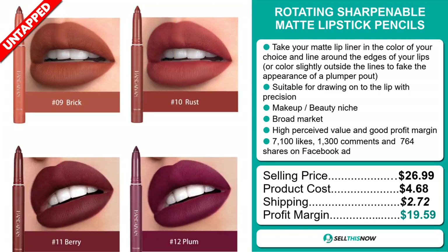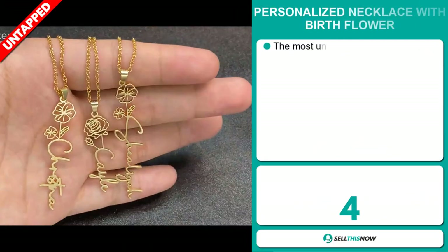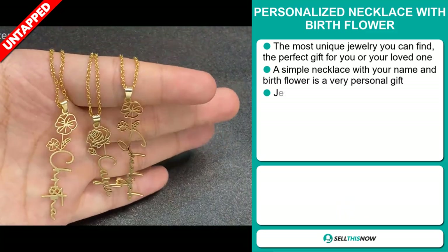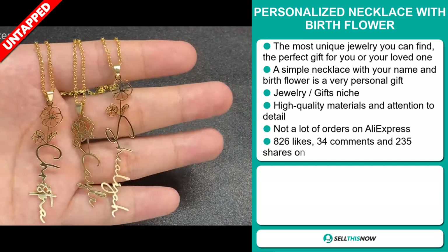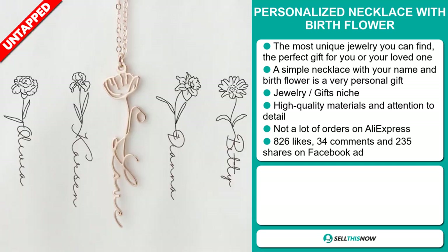Sell this now! Our next product is the Personalized Necklace with Birth Flower. This is the most unique jewelry you can find. It's the perfect gift for you or your loved one. It's a simple necklace with your name, and the Birth Flower is a very personal gift. It falls under the jewelry gifts niche market. It's made of high-quality material, and it has a lot of attention to detail.